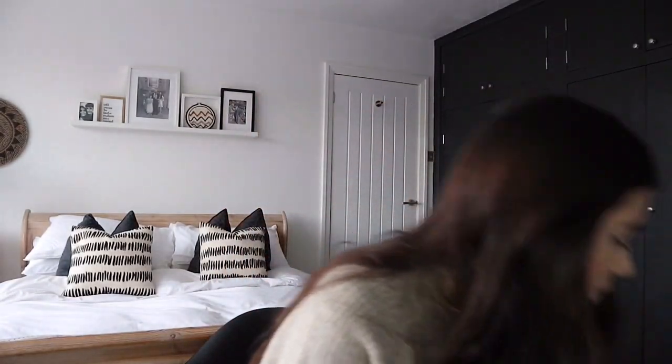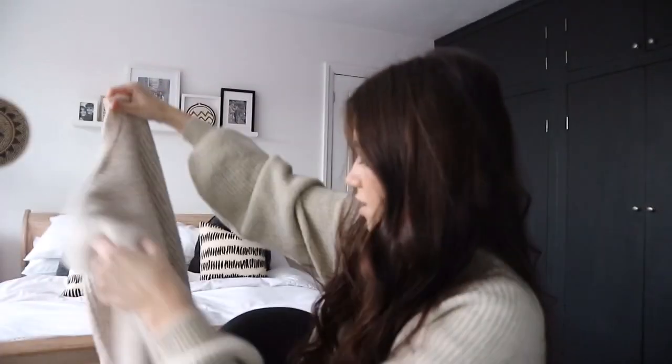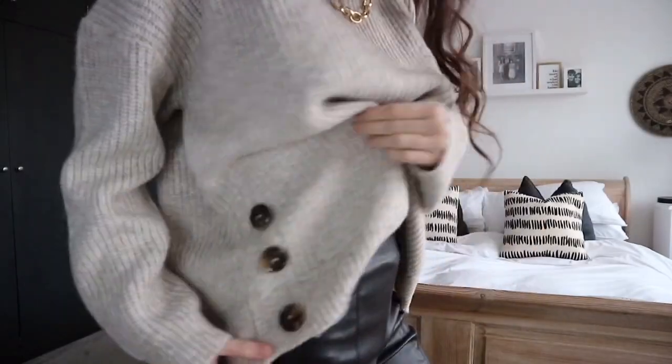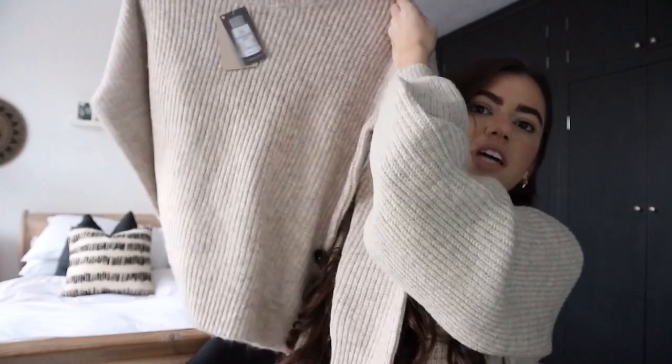Next thing is this knit. Primark have the best knits — like literally the best knits. It's a bit similar to what I'm wearing today, which is like a dress, whereas this is just a jumper. It has these lovely button detailing. I just think it looks like it's from Topshop or something and it's only £10. I love a beige knit. It looks really nice layered with a shirt underneath or like a long white cotton top. I got this in extra large so it's oversized and chunky.